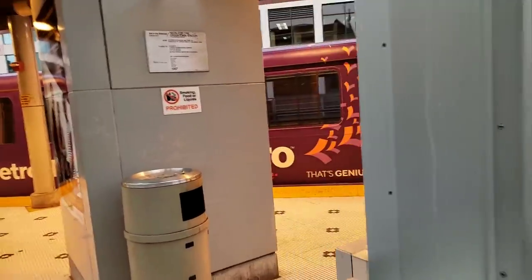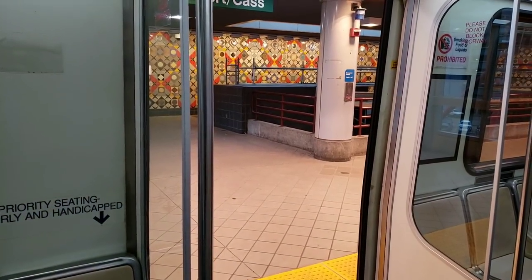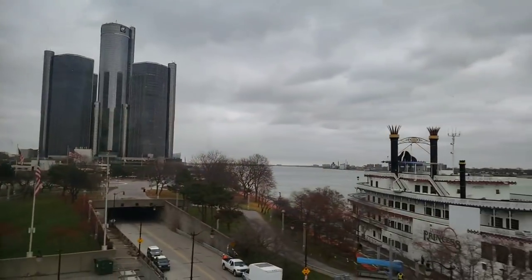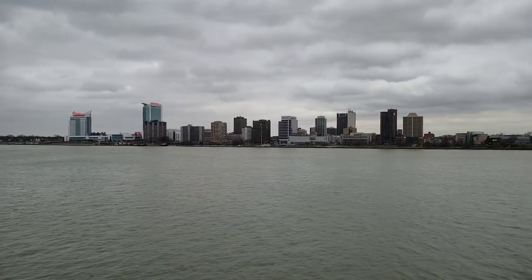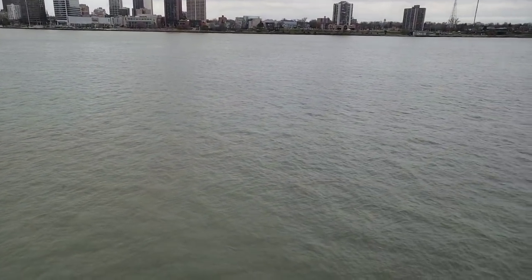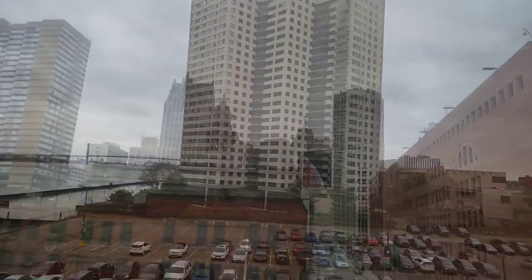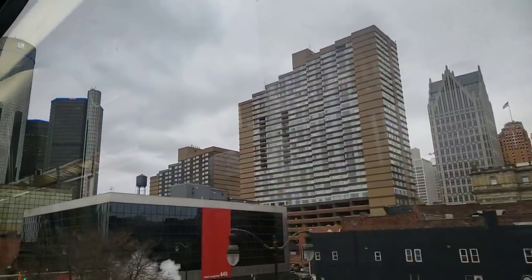We're going to jump on what they call the People Mover. We're in the city of Detroit, we're on the People Mover. There's Windsor, Ontario, Canada. The next station is Renaissance Center.